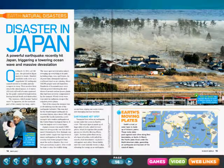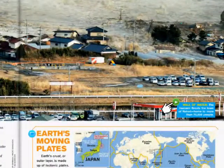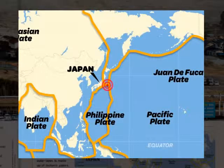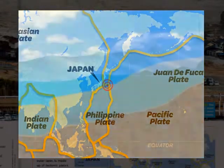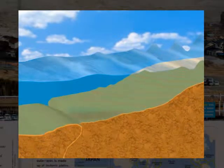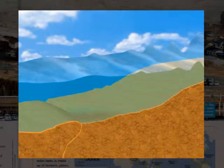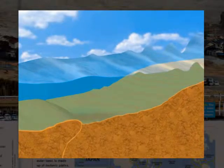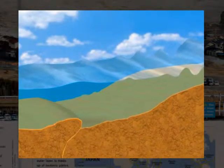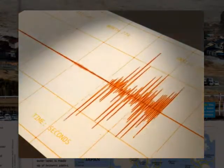An anchor video builds both background knowledge and excitement for a major story in every issue. Here, off the northern coast of Japan, the Pacific Plate wedges underneath the North American Plate. The movement is usually slow, about 9 cm a year. But a violent release of tension caused the Pacific Plate to compress and the North American Plate to be forced upward. The result? A 9.0 magnitude earthquake.